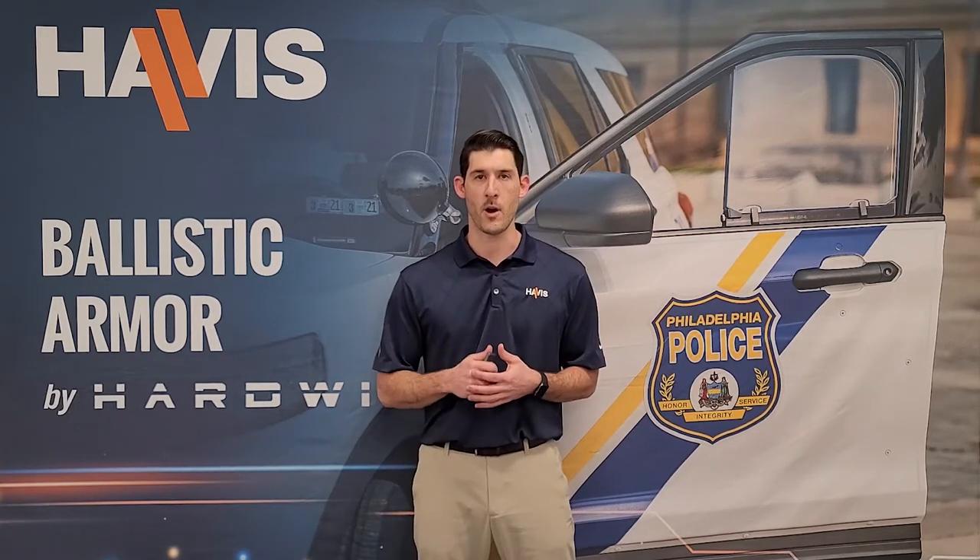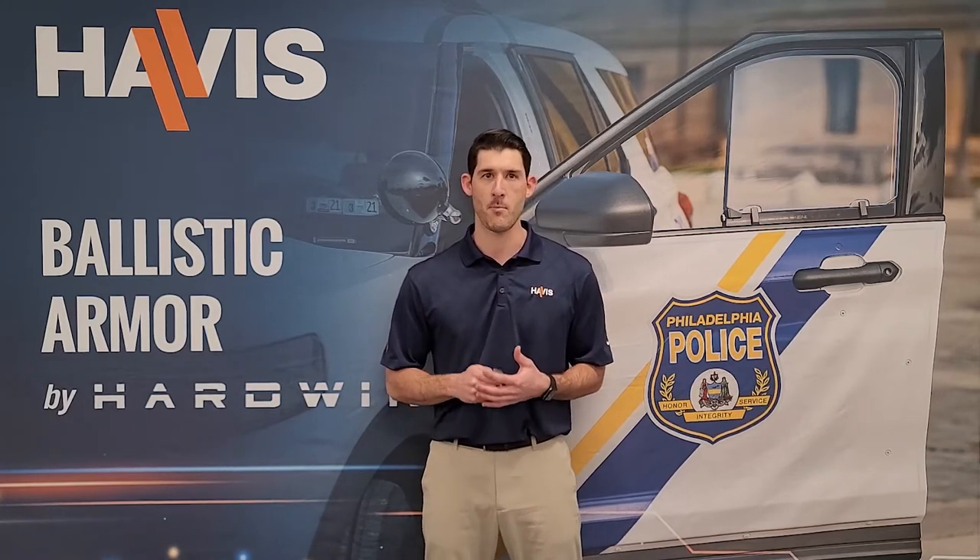HAVIS and Hardwire began collaborating over two years ago after an industrial partner made the introduction. Our first joint customer was Philadelphia Police Department, and they opted for Hardwire ballistic armor by HAVIS for all new vehicle purchases for windows and doors. At that point, HAVIS became Hardwire's official sales and distributor partner in the market.